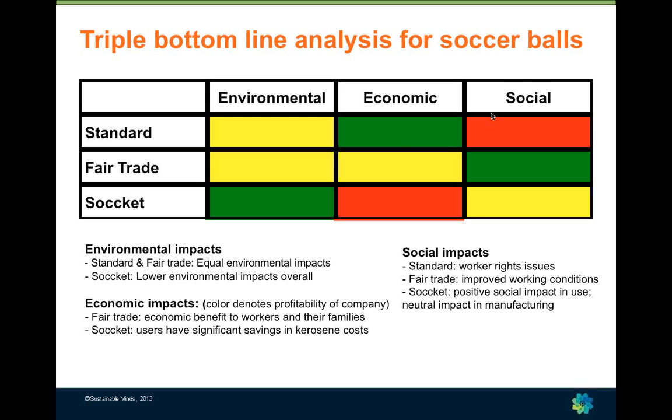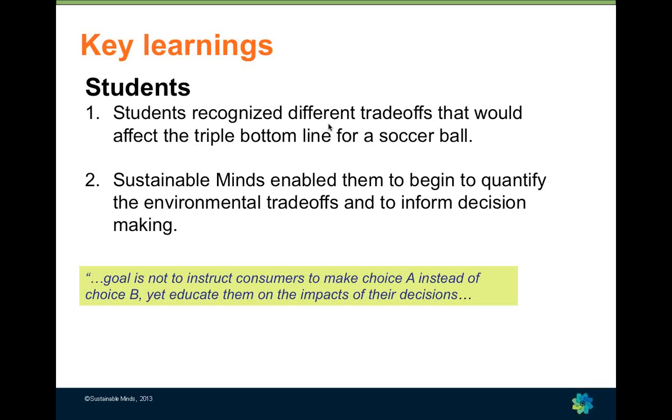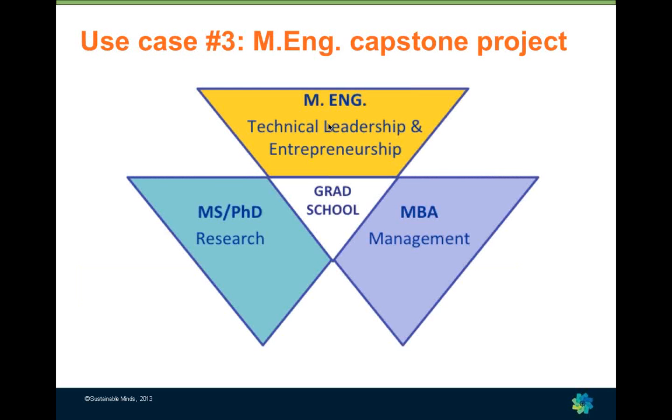The trade-off with the fair trade ball is that it has improved social performance because it addresses worker rights and working condition issues, though slightly lower economic performance than the standard ball. The sOcket soccer ball's economics are unclear — it's primarily distributed at no cost, which isn't a great business model. Students recognized different trade-offs for each type, and one key insight from their report was that their goal is not to instruct consumers to choose A instead of B, but to educate them on the impacts of their decisions so consumers can weigh their own values.